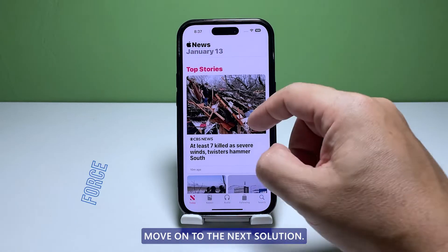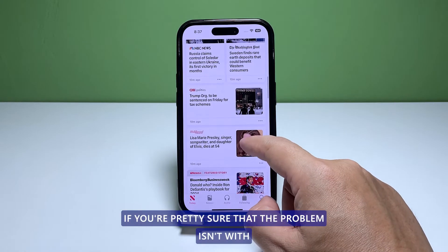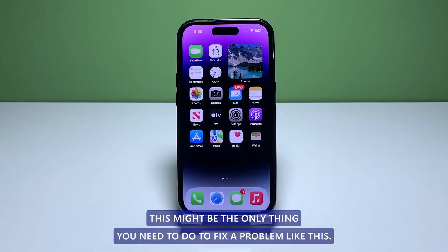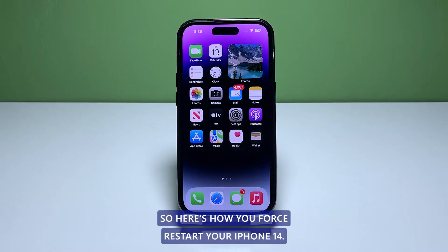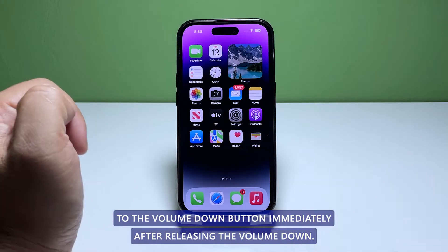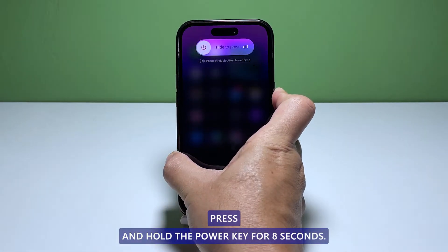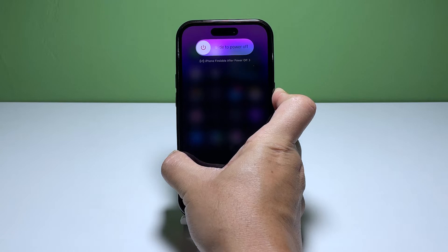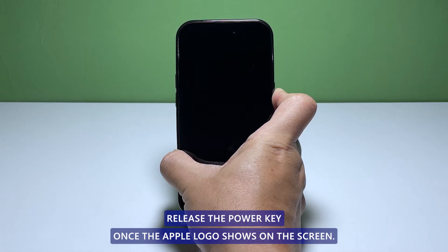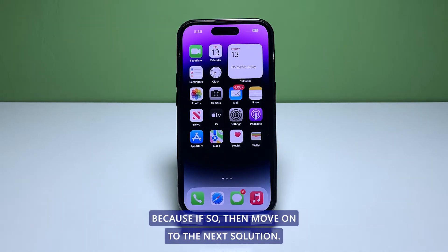Second solution: force restart your iPhone. If you're pretty sure the problem isn't with the signal reception, force restart your device — this might be the only thing you need to do. Here's how: quickly press and release the volume up button, then do the same to the volume down button. Immediately after releasing the volume down, press and hold the power key for 8 seconds. This will trigger your iPhone to shut down and power back up. Release the power key once the Apple logo shows on the screen. Once restarted, check if it still loses signal.